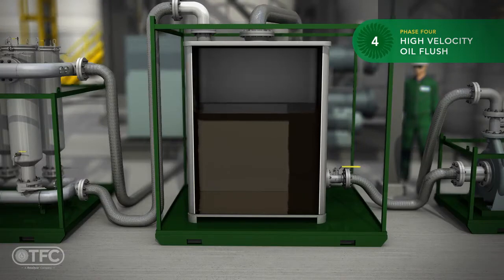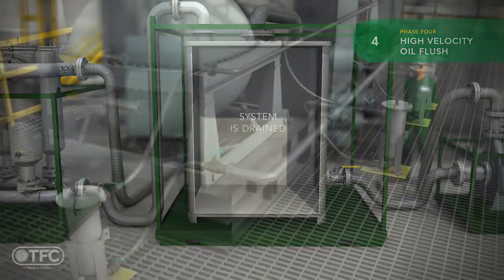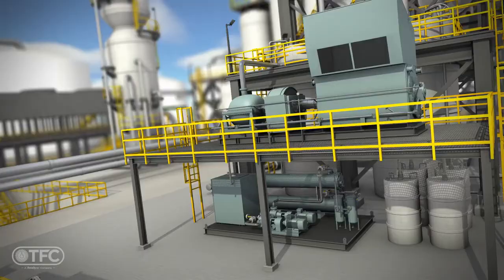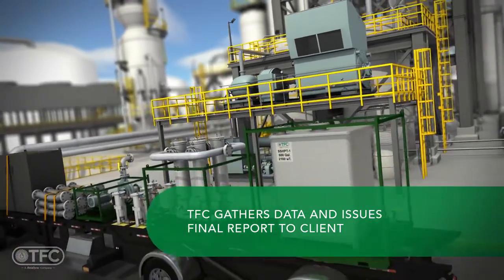Once the target cleanliness is met for both large particulate and ISO particle count, all the oil is drained from the flush circuits and the piping is returned to its original configuration. The final piece of the project is compiling and analyzing the data and providing a final report.